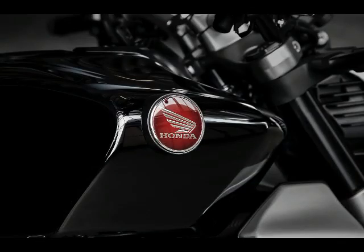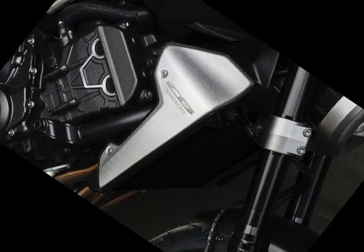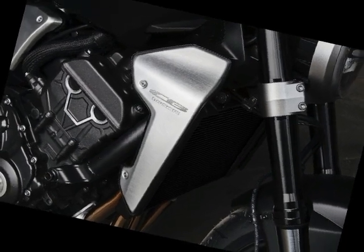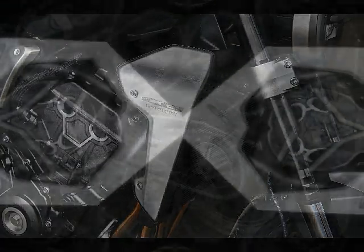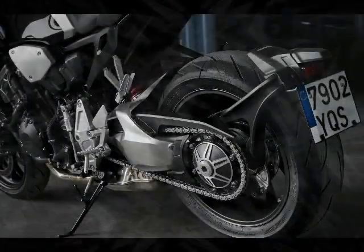The 2018 Honda CB1000R still utilizes the previous generation 998 cubic centimeters CB1000R engine, but has been significantly updated. Street-minded torque is at the center of the tuning philosophy.